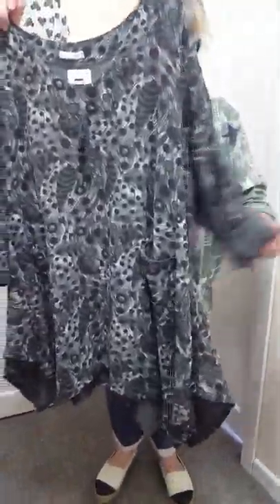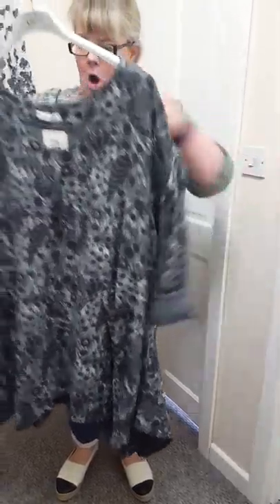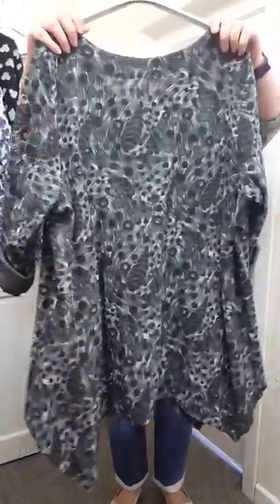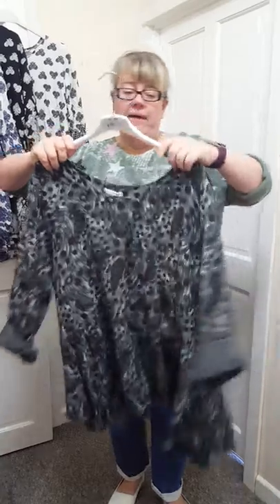I've managed to get some of these in — they're really nice and they're £20. One size will fit a 16 to a 22. They've got sleeves, a little detail in there, pockets at the front, and the handkerchief hemline. I'll show you the back as well — it's quite a long hem on it.